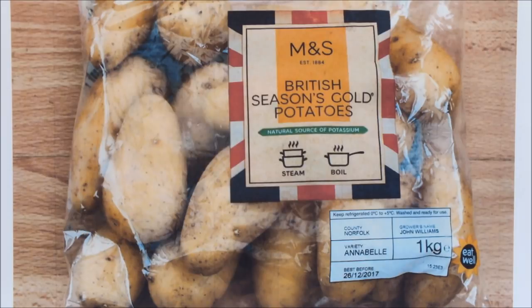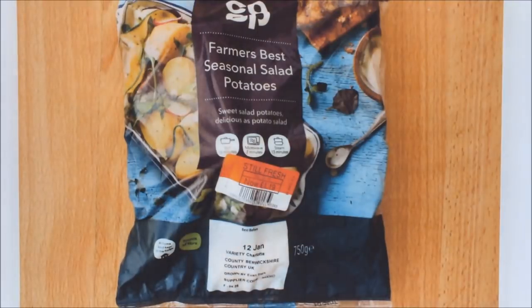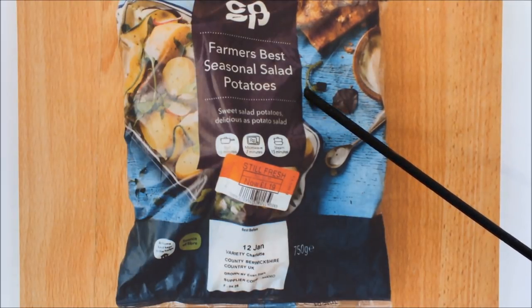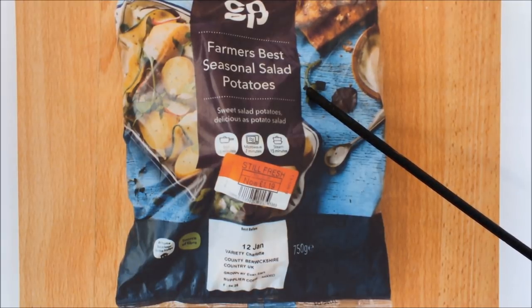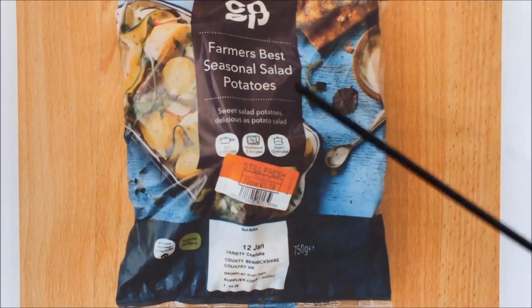We've eaten most of those potatoes and I've set some aside that I'll grow on this year. One warning, particularly for UK growers: if you're going to grow store-bought potatoes, make sure they were originally grown in your country. Here in the UK we often get potatoes from Cyprus and Egypt — good potatoes, but grown in hotter and drier climates than the UK, so they'd probably not be worth growing on.